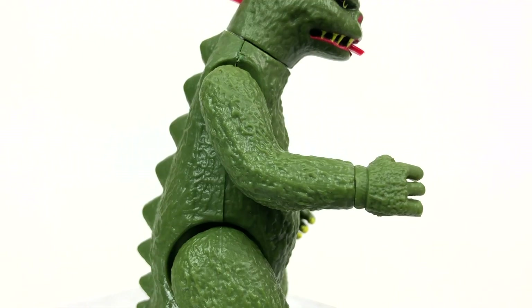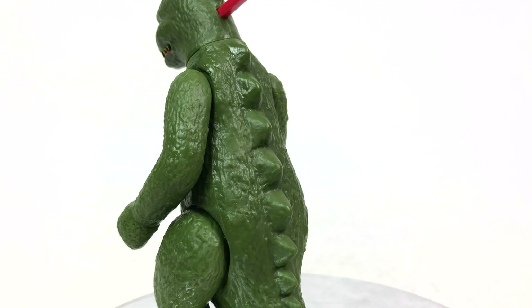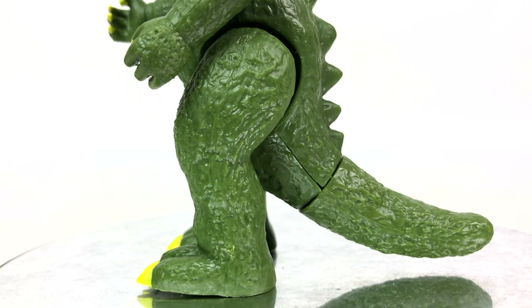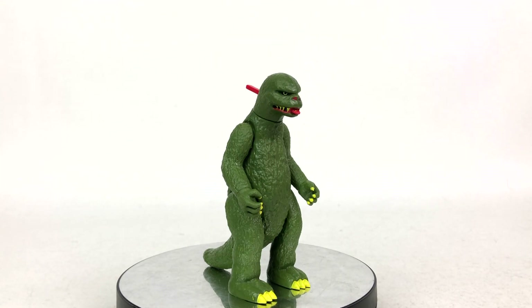They absolutely captured the derpy ugliness of the Shogun Warriors Godzilla character, so I'm going to give it a full star. And seeing as how the figure was just as detailed as this thing is, I'm going to give detail a full star as well. The detail is just about everywhere — be it on the arms, even on the inside of the hands, on the back with the dorsal fins or spikes, mountains, on the grody little pickle tail and feet. No detail on the bottom of the feet, but detail-wise, this thing is perfect.